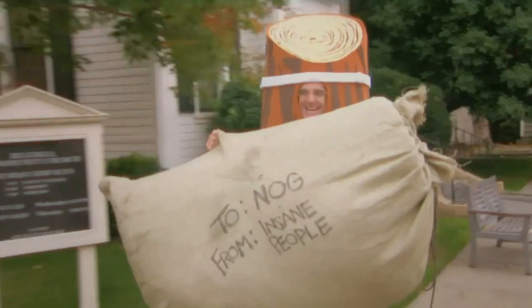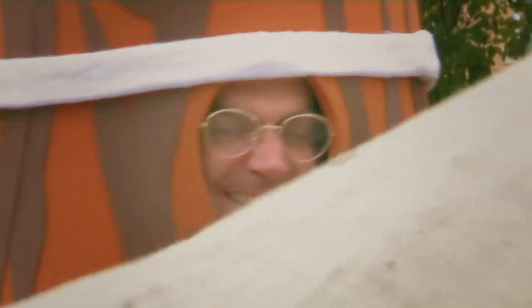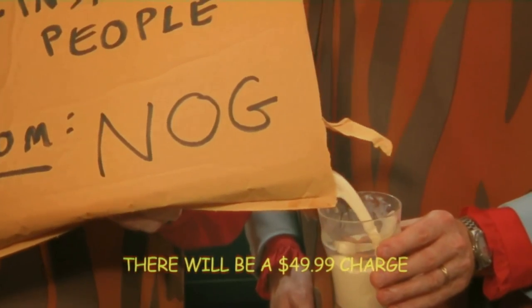Then collect all your eggs in one of our patented egg sacs, sold separately. Mail them to us, and we'll extract the eggnog, and ship it right back to you, at no charge! And just like that, you'll be enjoying fresh holiday eggnog!